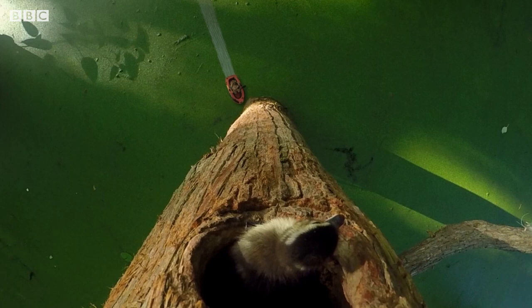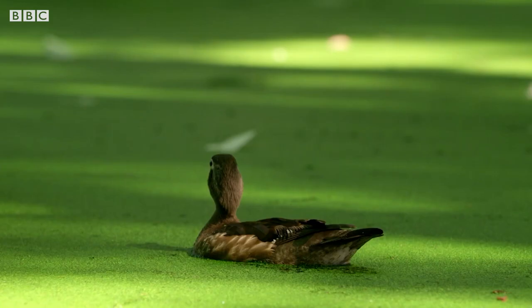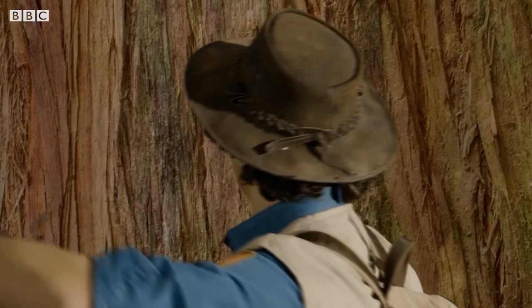Wow, it's a wood duck chick. And it seems to be stuck up a tree just like the ones at Safari World. There's Mum calling for her chick. Right, I need to get up there and find out what's going on.